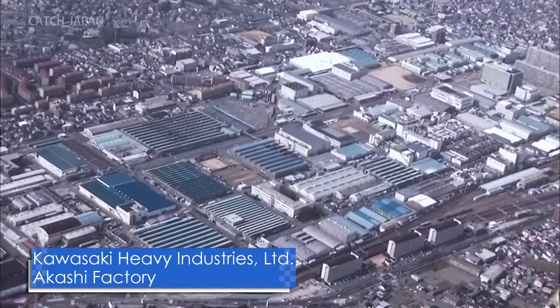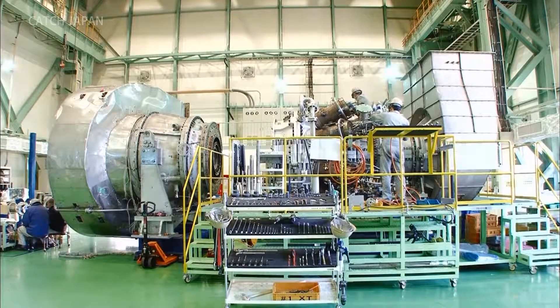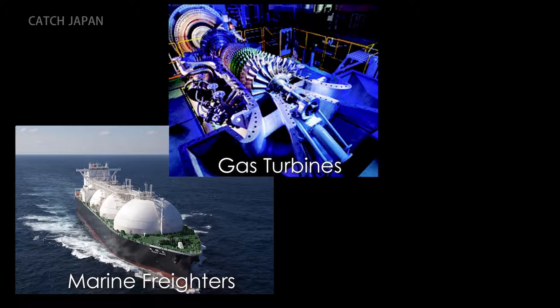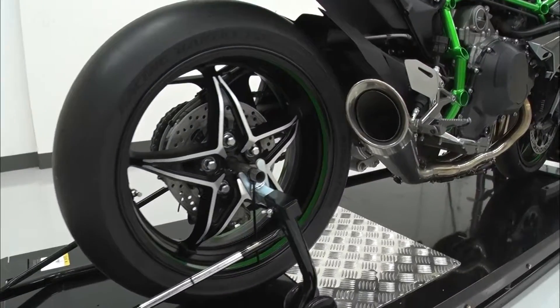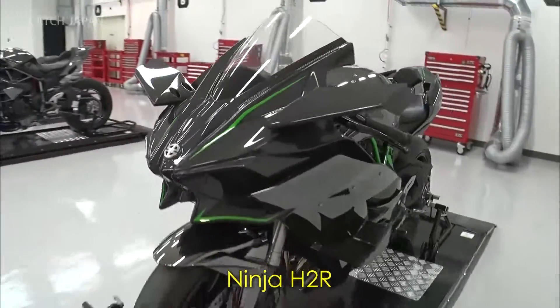It was developed by Japan's Kawasaki Heavy Industries, a company active in many different fields — gas turbines, massive freighters, aeronautics and more, as well as motorcycles. This is the Ninja H2R, striving to be the world's fastest motorcycle.